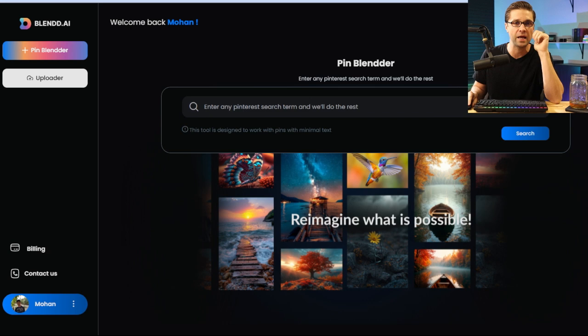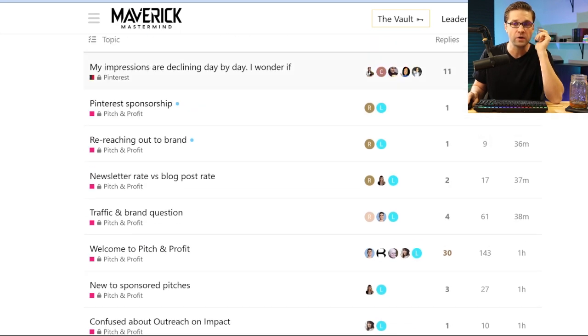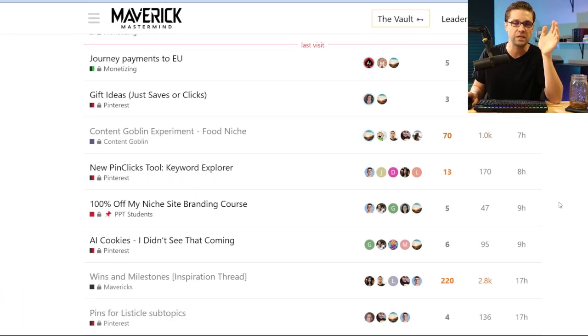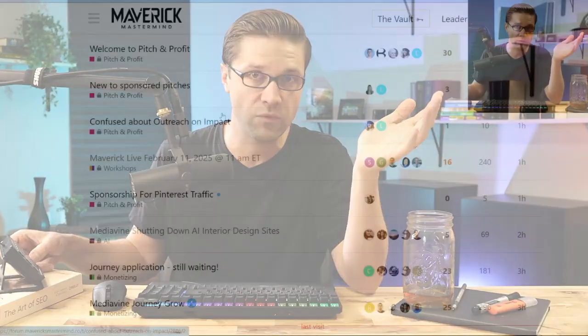The tools we're going to use: Blend.ai, Content Goblin, and PinClicks. And it all comes back to the Maverick Mastermind because all of these strategies — the newest, the latest, the greatest, what works right now — we talk about there. If you want to make money online, look how active this thing is: nine minutes ago, 29 minutes ago, 36. People are talking every single day, maybe 20 or 30 different conversations going on per day about this stuff.